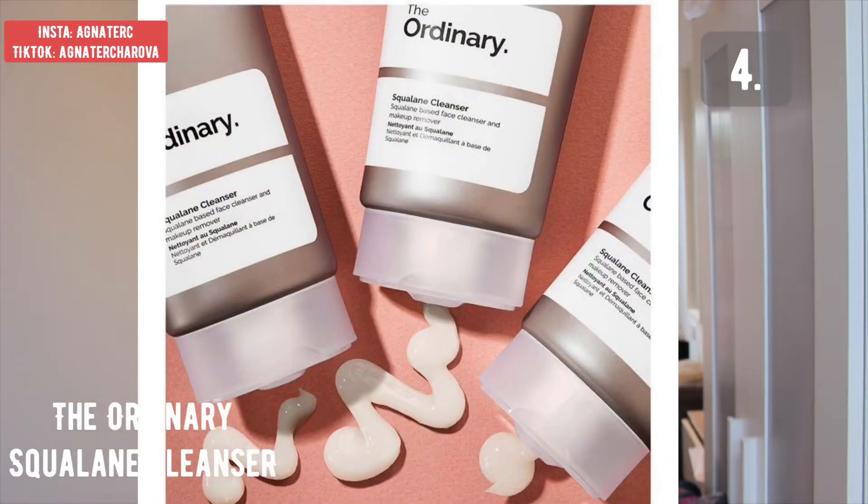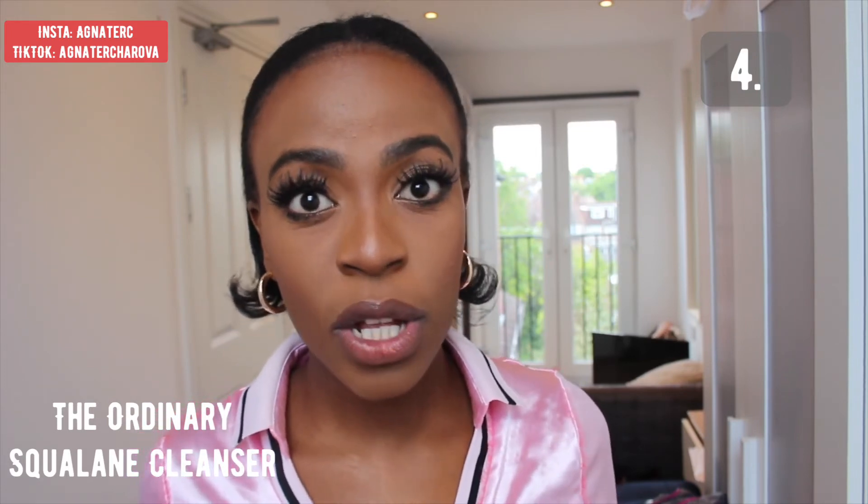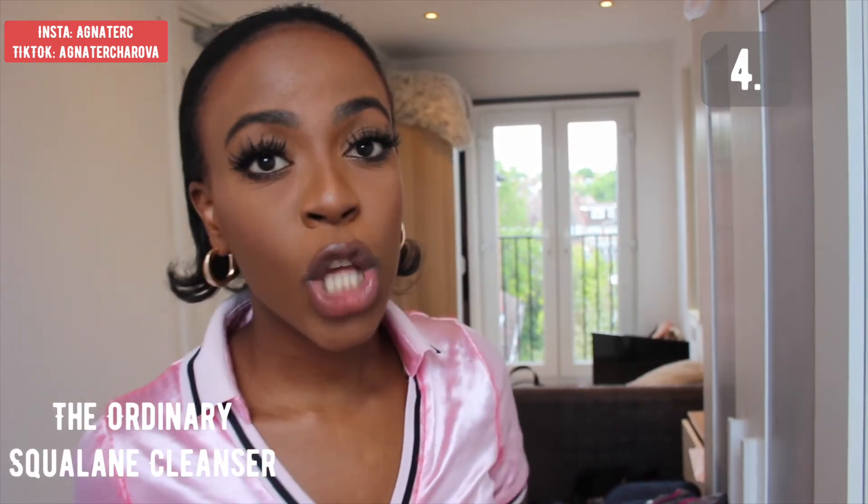For my fourth favorite product, it definitely has to be the Squalane Cleanser. This cleanser is definitely a must-have — it's great for removing makeup and it's really good for balancing the oils in your skin, which stops you from having blemishes. This is definitely a must-have cleanser if you are somebody who wears makeup and has blemishes, because it really enables your skin to balance oil levels and stop blemishes from forming.